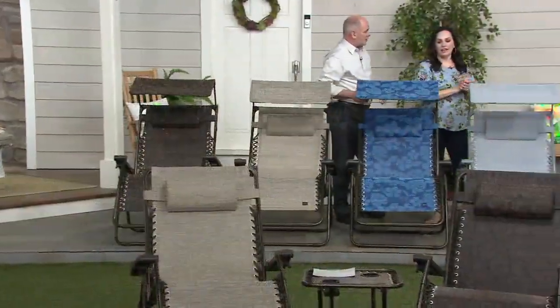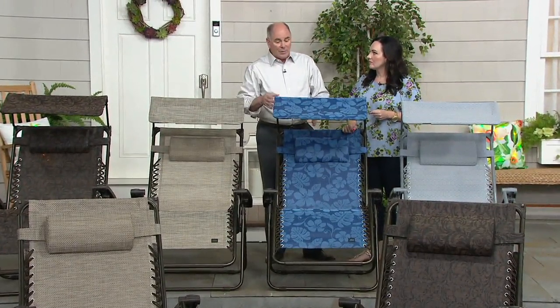These are all steel construction. They're still lightweight, but a little more substantial than the old aluminum chairs. This is real comfort for real people.